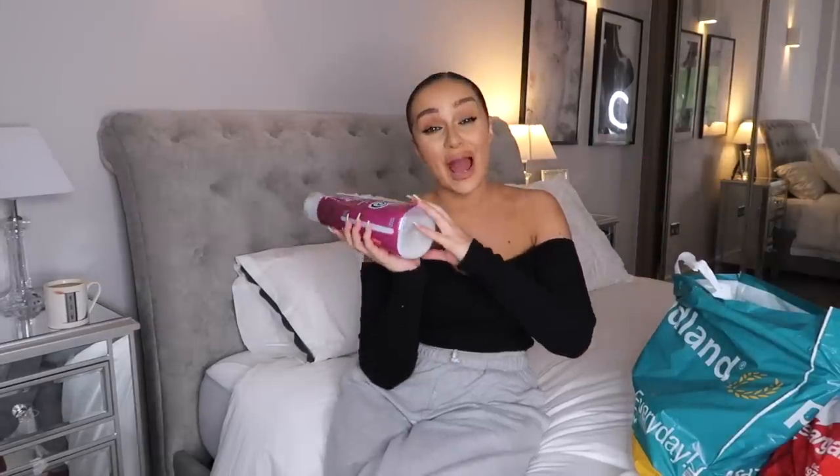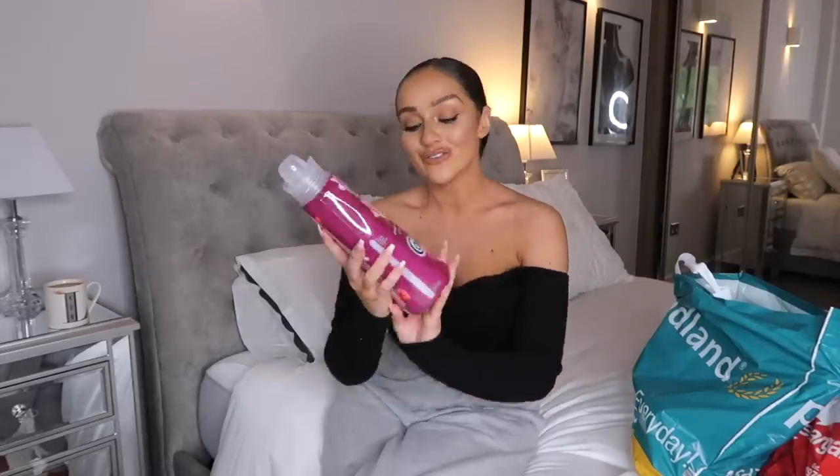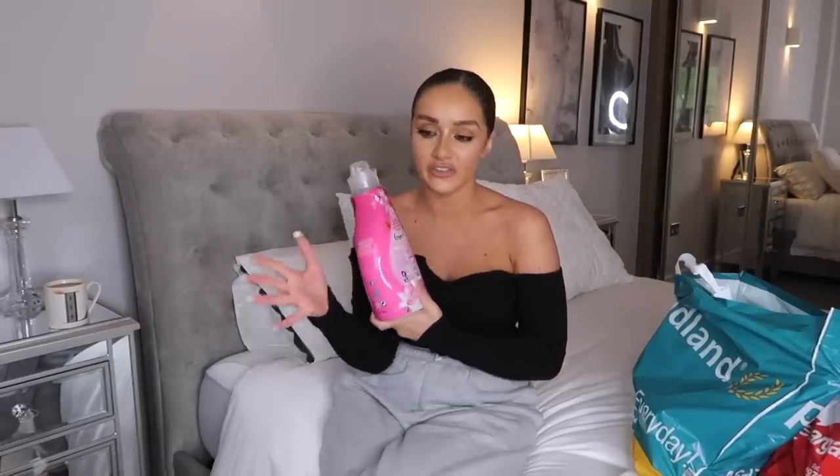The next thing wasn't actually a pound, it was two pounds, but it's quite reasonably priced because it can be more expensive. It's my mandatory favourite - strawberry and lily Comfort Creations fabric conditioner. I absolutely love this; it'll always be up there with one of my favourite fabric conditioners. I also like to use it in the kitchen sink with hot water - it steams the whole kitchen and makes it smell amazing, and it's a more eco-friendly option.